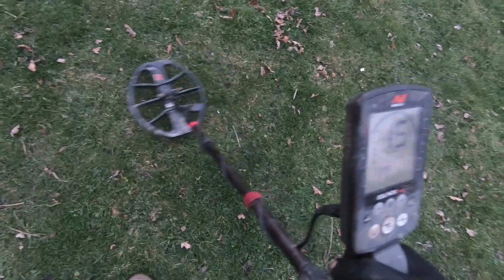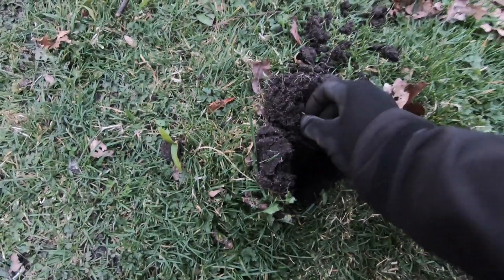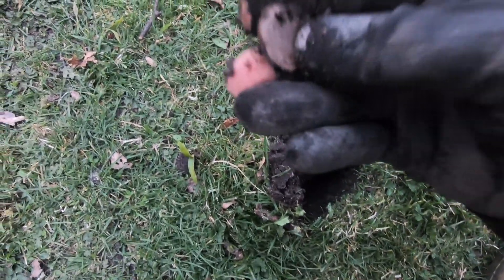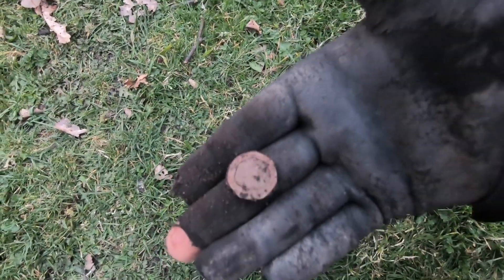We've got another target here. Seems pretty shallow. I've just dug this out — popped out right on the top there. It's one of the old 20p's. And look, I need to invest in some new gloves. There she is.